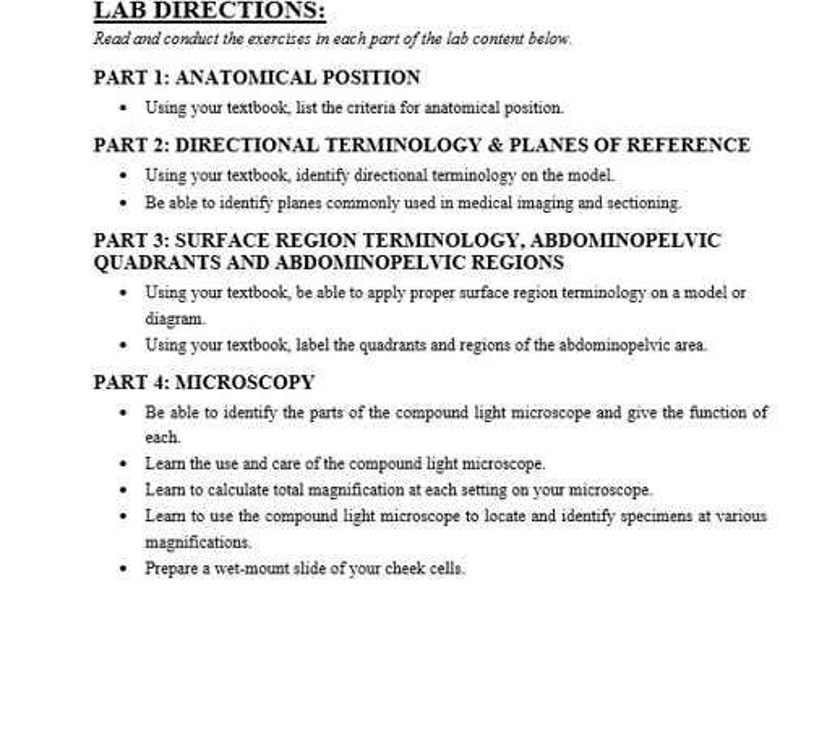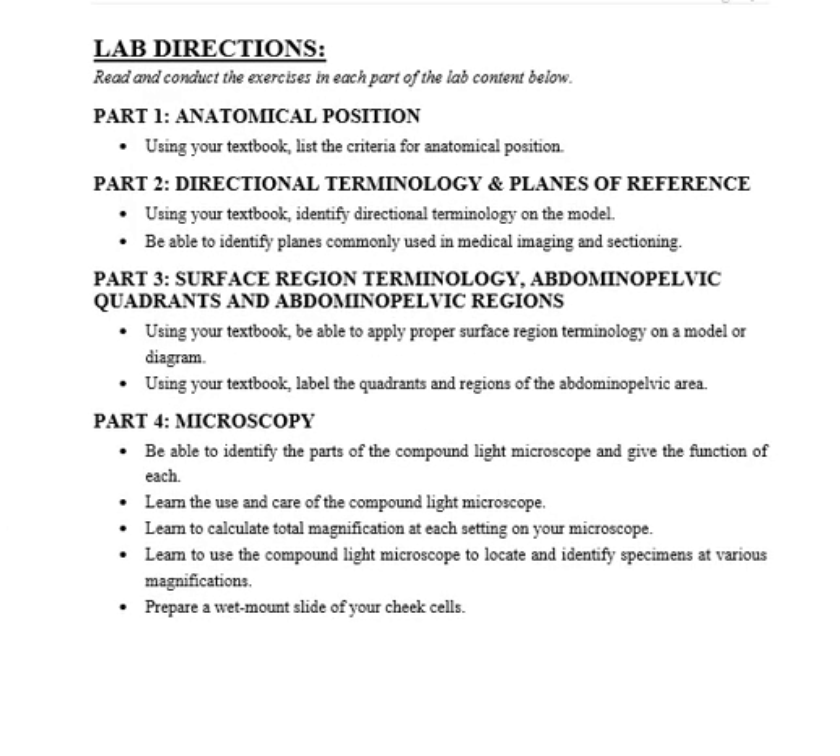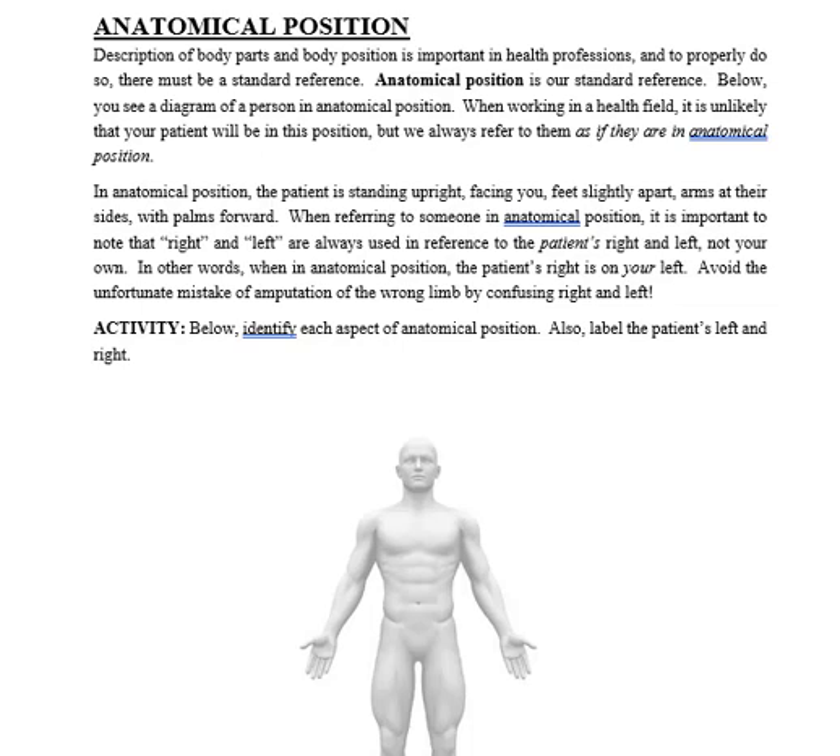Here are the lab instructions. We're going to use the microscope. If you go to the dollar store and buy a baby doll for about a buck, you can label it yourself. The first thing we're going to talk about is anatomical position — how can you stand and show the correct anatomical position?